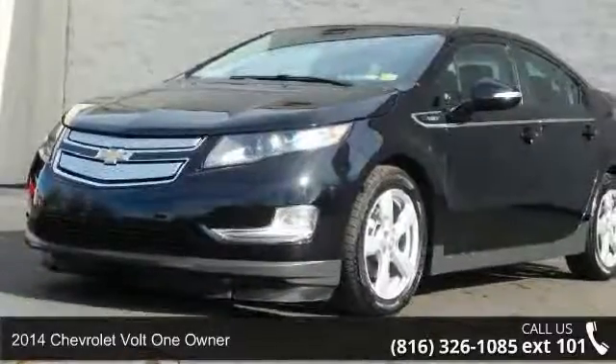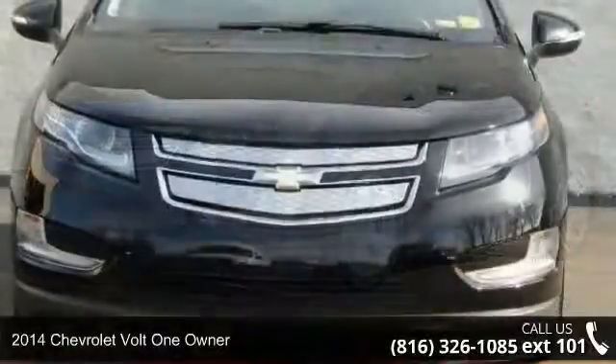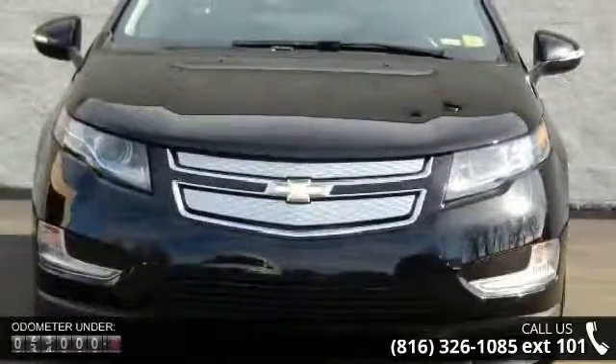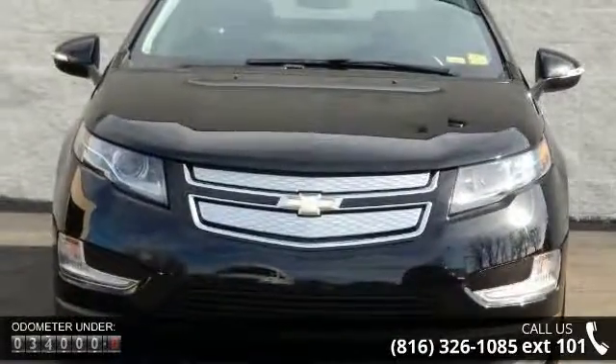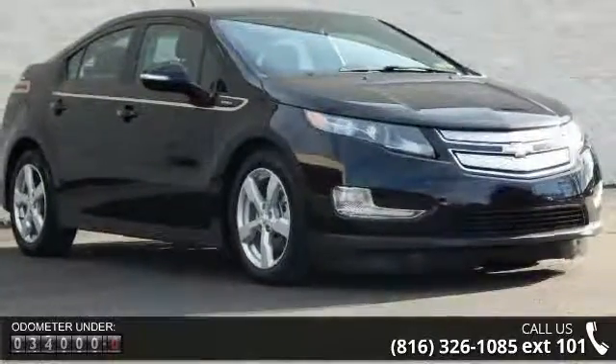Step into the 2014 Chevrolet Volt. If you are looking for an automobile with great features, look no further. This vehicle comes with a reliable four-cylinder engine connected to a smooth shifting automatic transmission.